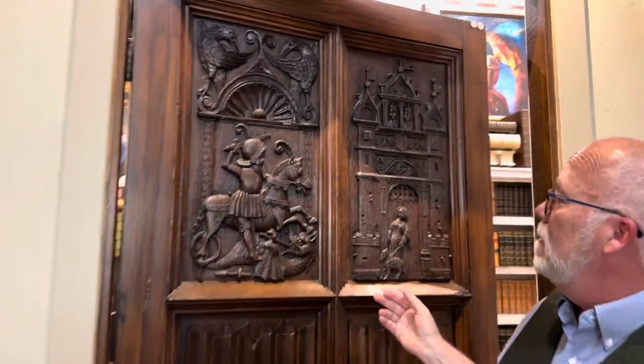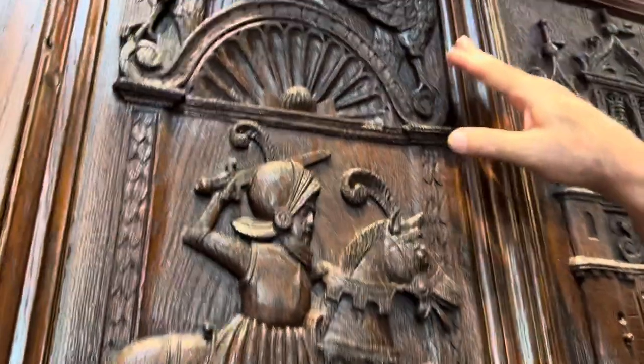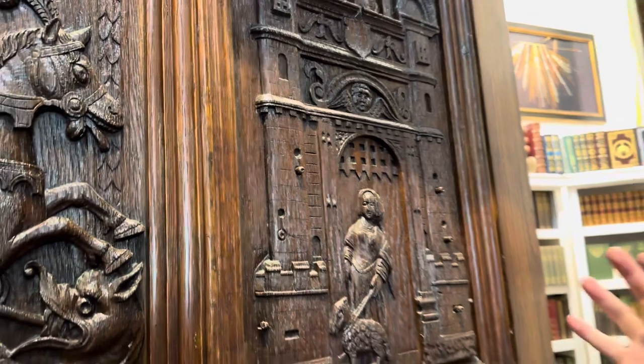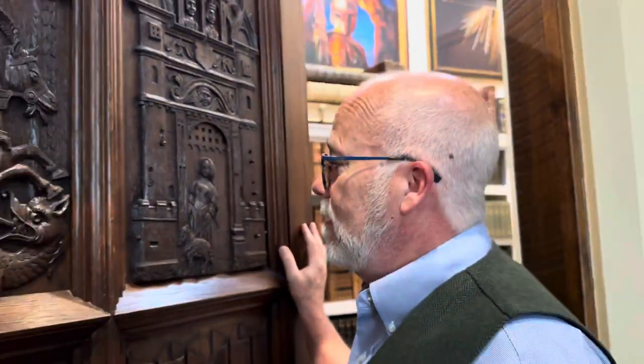That is James I and Anne of Denmark, which dates this door 1603 to 1625. St. George and the Dragon — he's the patron saint of England or Great Britain. And you have the ravens that you see at the Tower of London. This is just a very cool door. I had the door before I had this particular location, so I had the frame built around it.